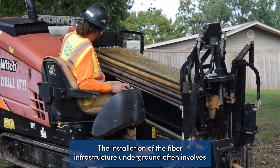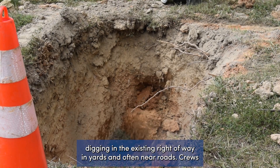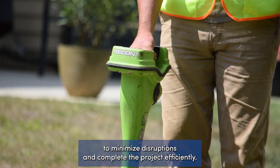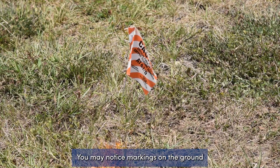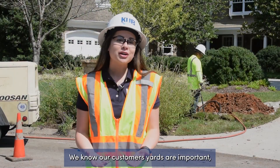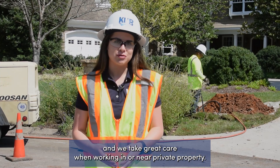The installation of the fiber infrastructure underground often involves digging in the existing right-of-way, in yards and often near roads. Crews use specialized equipment and follow industry best practices to minimize disruptions and complete the project efficiently. You may notice markings on the ground to help crews dig a safe distance from other utility infrastructure.